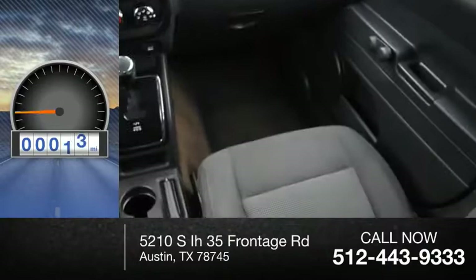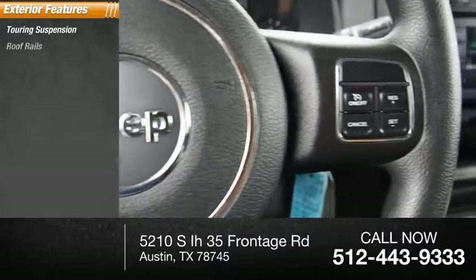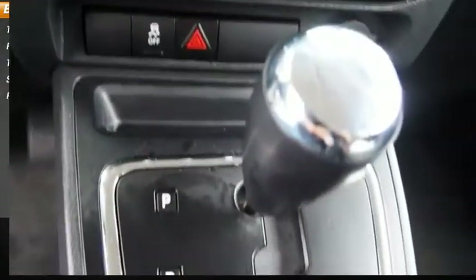This vehicle has less than 35,000 miles. Here are some of this vehicle's great options: touring suspension, roof rails, traction control, stability control, roll stability control.